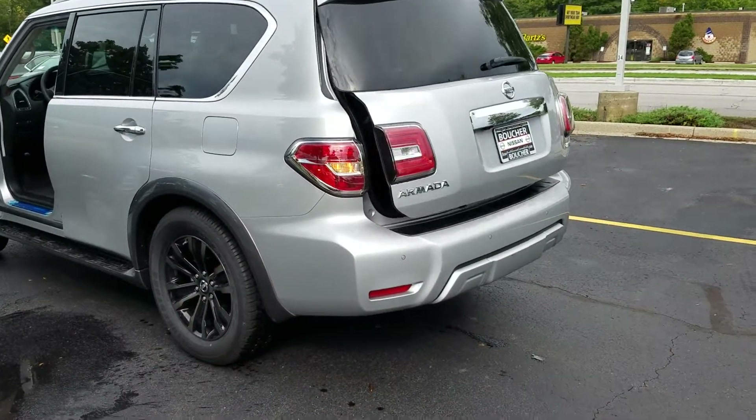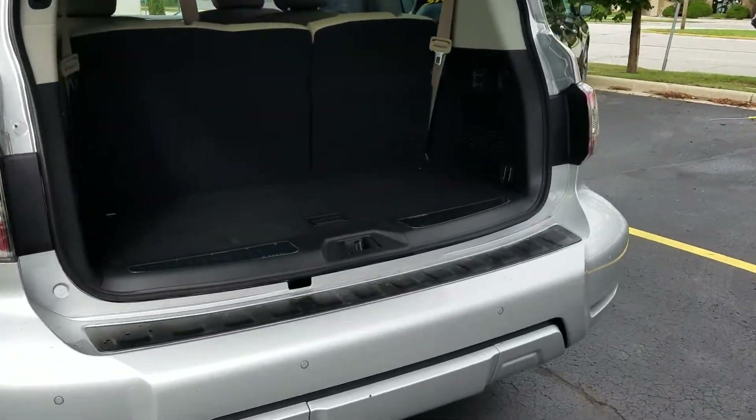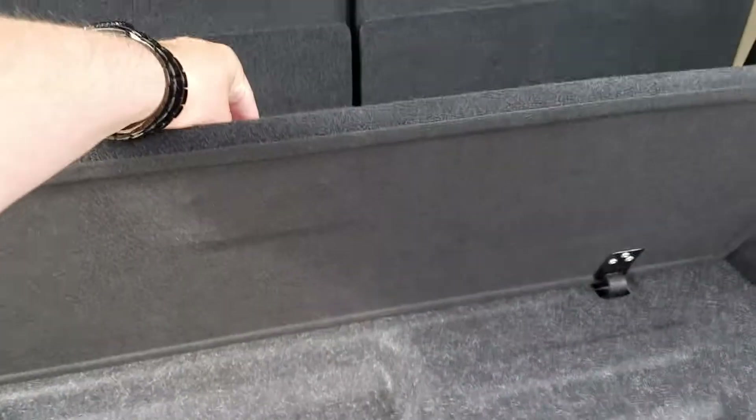It does have the power tailgate. It also has the power rear seats up and down, and there's a small storage center down here.